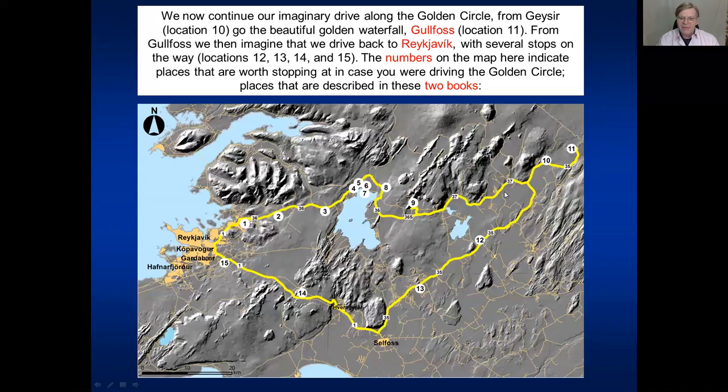If we look first at the overview map, we are now here - in the last talk we were in Geysir - and we drive to location 11, which is Gullfoss, and discuss how Gullfoss and its canyons formed and developed. Then we move all the way from Gullfoss gradually down along this road, part of the golden circle.